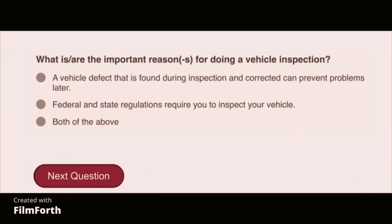What are the more important reasons for doing a vehicle inspection? Both of the above: a vehicle defect found during inspection and corrected can prevent problems later, and federal and state regulations require you to inspect your vehicle.